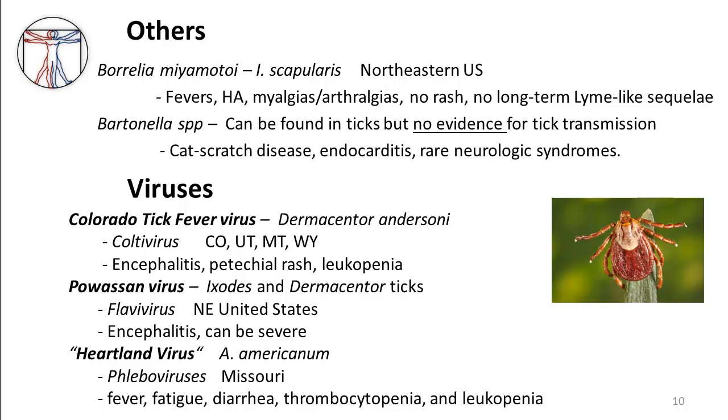The last virus we'll mention is the Heartland virus, a newly discovered phlebovirus transmitted by Amblyomma americanum. It was initially described as the cause of a febrile illness with fatigue, diarrhea, thrombocytopenia, and leukopenia, in a number of cases in Missouri and Tennessee. Most individuals recovered fairly uneventfully; however, there have been a couple of deaths reported. So it's another one to keep our eyes on as we move forward, and may be one we're seeing more of in the future.